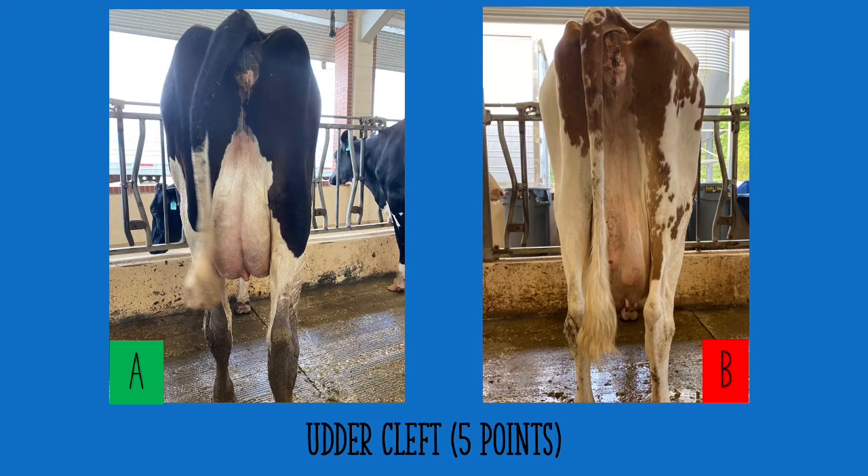In the photo on the right, cow B, the judger can see that the distance from the ischium to the udder cleft is much greater than in the photo on the left. Cow A clearly provides a short distance from the ischium to a deep udder cleft, showing the halving effect, which once again provides support and assistance in attachment to the body. A judger should put cow A over cow B.